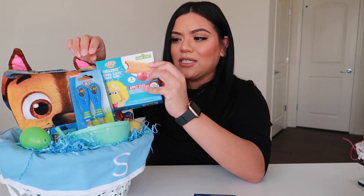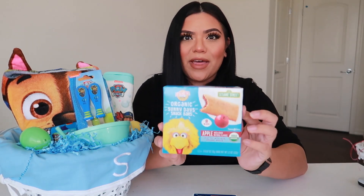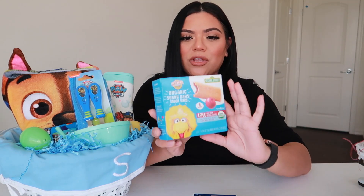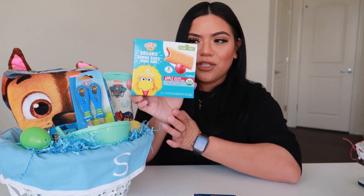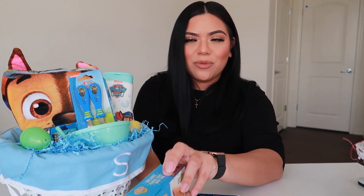I always like to add a snack into his Easter basket because he doesn't really like candy. The snack I decided to add were these Earth's Best Organics little bars in the apple flavor — they come with eight. He loves these a lot, so I added this into his Easter basket.